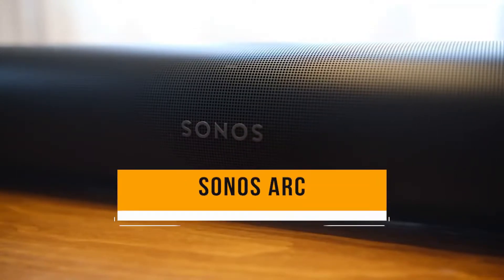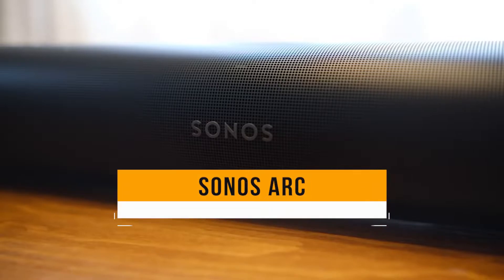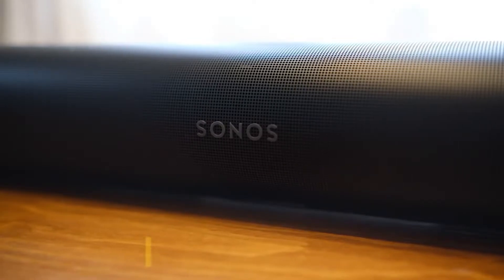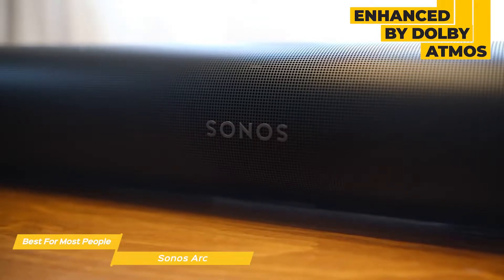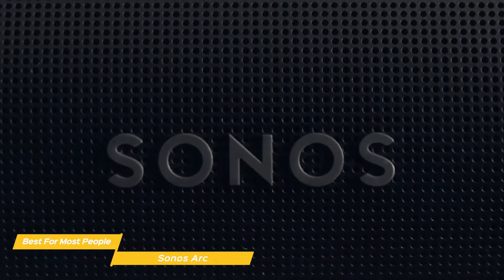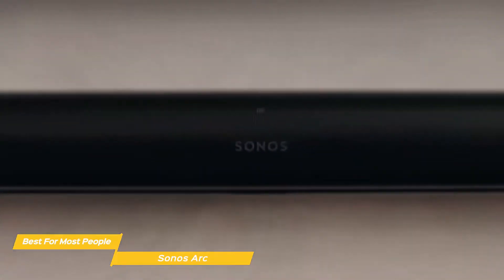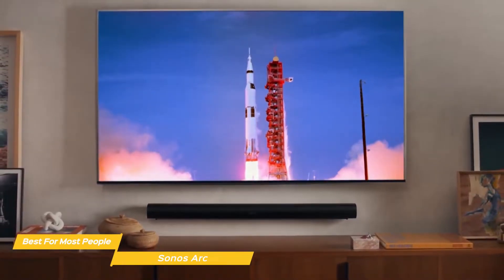First up, the Sonos Arc, our pick for best soundbar for most people. The Sonos Arc is a premium soundbar that will appeal to most people. The Arc brings all your media to life with cinematic sound enhanced by Dolby Atmos. At one time, you would have needed a soundbar with a multi-speaker array to get the best quality surround sound, but Dolby Atmos is changing that, and the Arc is capable of delivering 3D audio effects with a more streamlined design.